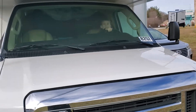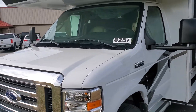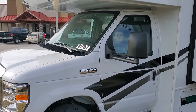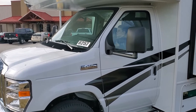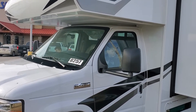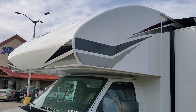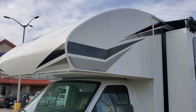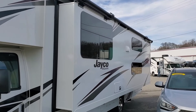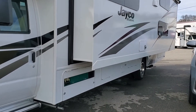Hi guys, it's the RedHawk 31F, Class C. It's got the Ford E-450 Super Duty — you can see the little one in there driving, they're pretty excited. I like the front where it has just one piece, which helps keep those leaks down. As you can see, we've got an awning over the slide out, a huge slide out over here, and storage underneath.